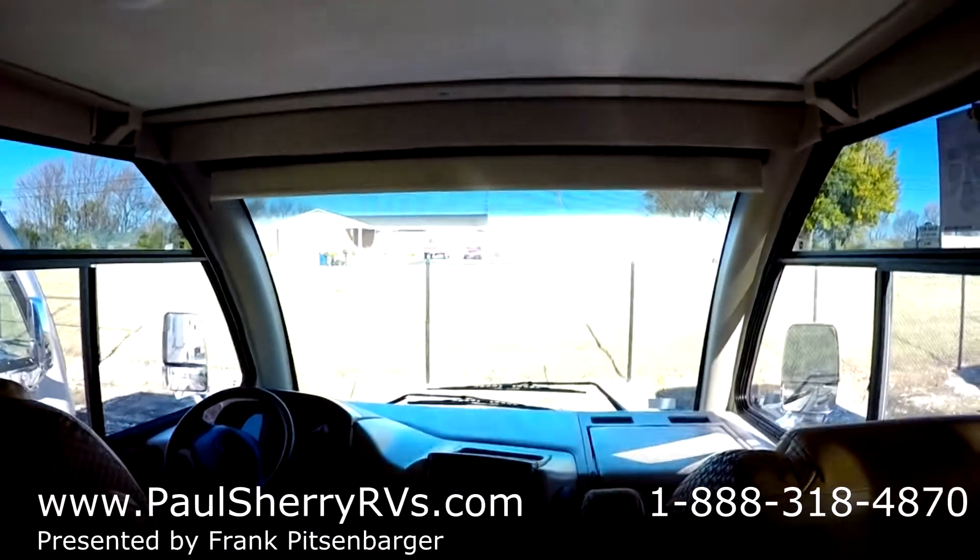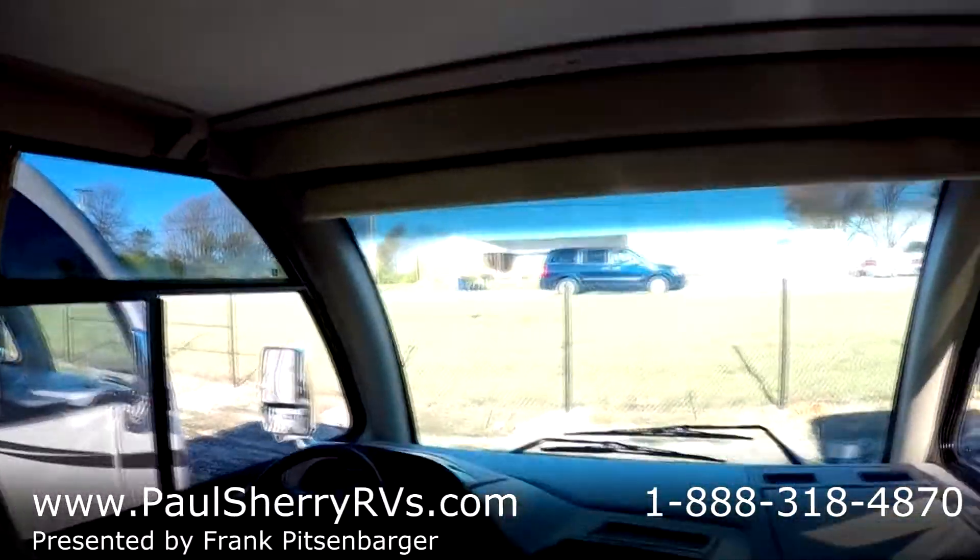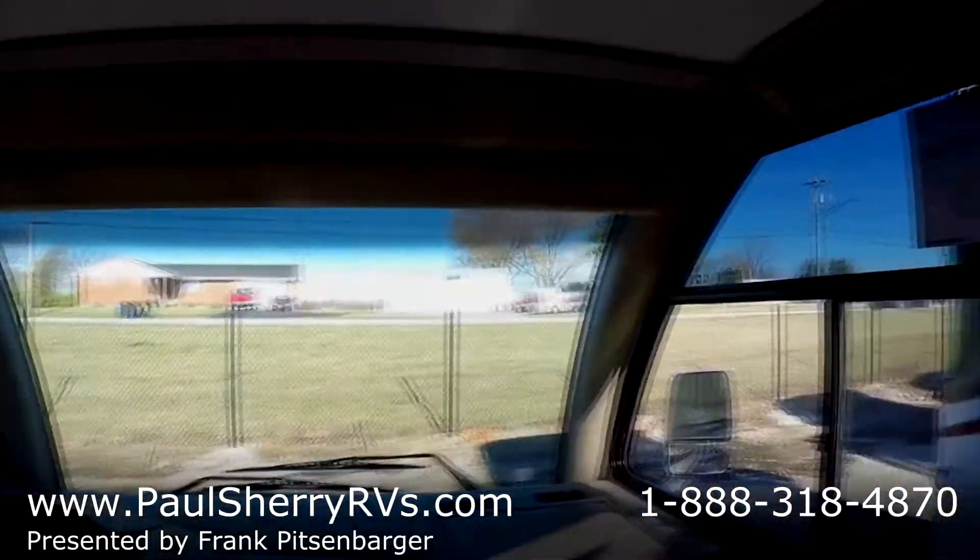If we can help you further with this information, please call us here at Paul Sherry RV in Piqua, Ohio — Exit 83 off I-75. Thank you for watching.